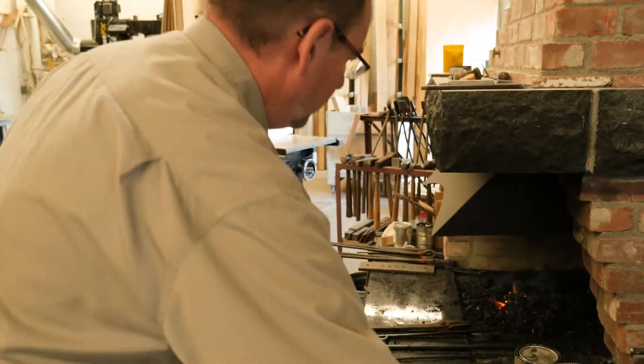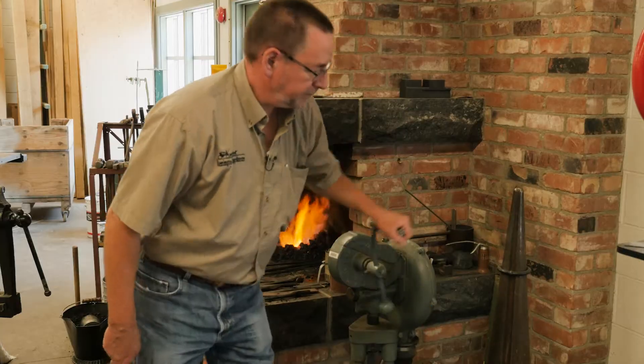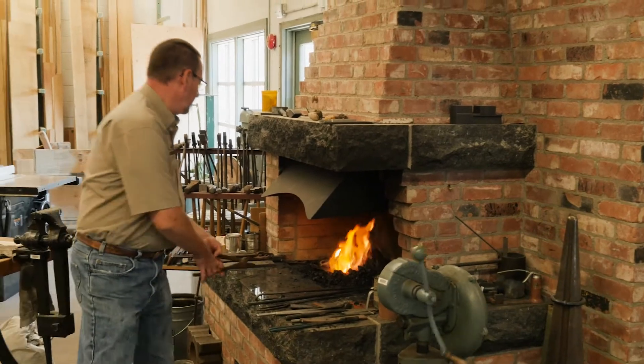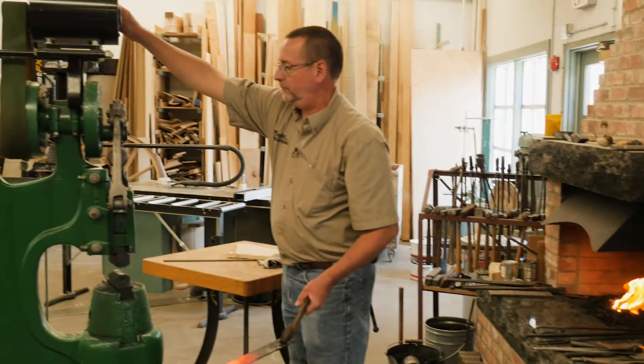We have a functioning coal-fired forge. I have a piece of metal in there that I'm going to heat up. We use our forge here to repair and fabricate parts for the restorations that we're doing.